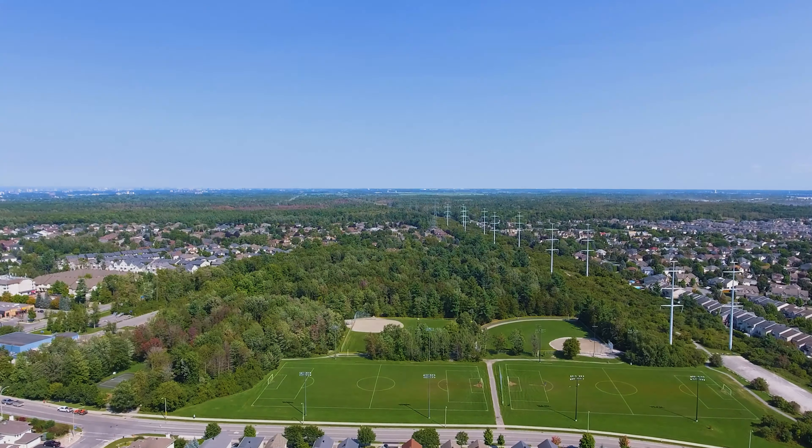Upstairs you're provided with three generous sized bedrooms and a main bathroom, and there's also a large primary bedroom and ensuite bath.